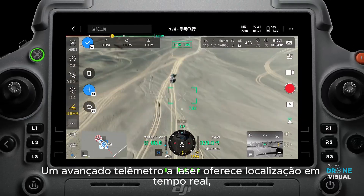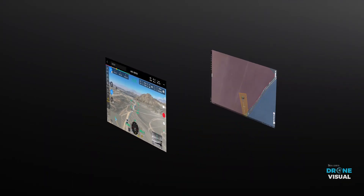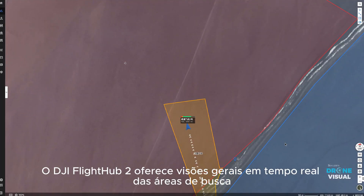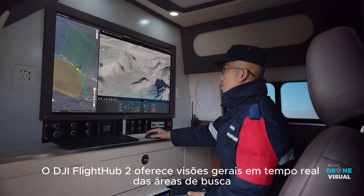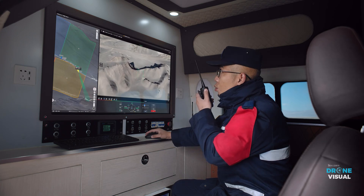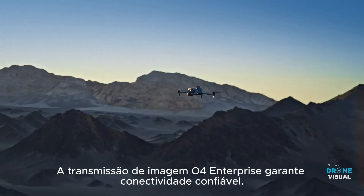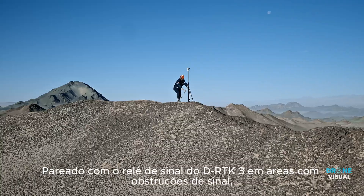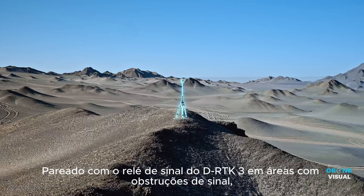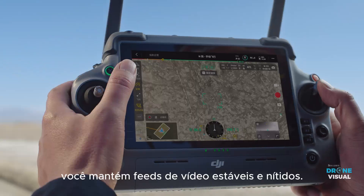An advanced laser rangefinder provides real-time pinpoint measurements of lines or surfaces. DJI FlightHub 2 offers live overviews of searched areas and facilitates remote flight control, enhancing team collaboration. The O4 Enterprise video transmission provides reliable connectivity. Paired with the DRTK3's signal relay in areas with signal obstructions, you can maintain stable and clear video feeds.